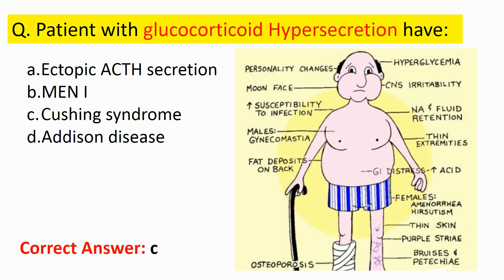Cushing's syndrome is relatively rare and most commonly affects adults aged 20 to 50. The female-to-male ratio is approximately 5:1. Patients with Cushing's syndrome are often hypertensive due to fluid retention. Long-term glucocorticoid excess can result in decreased collagen production, a tendency to bruise easily, poor wound healing, osteoporosis, and increased risk of infection.